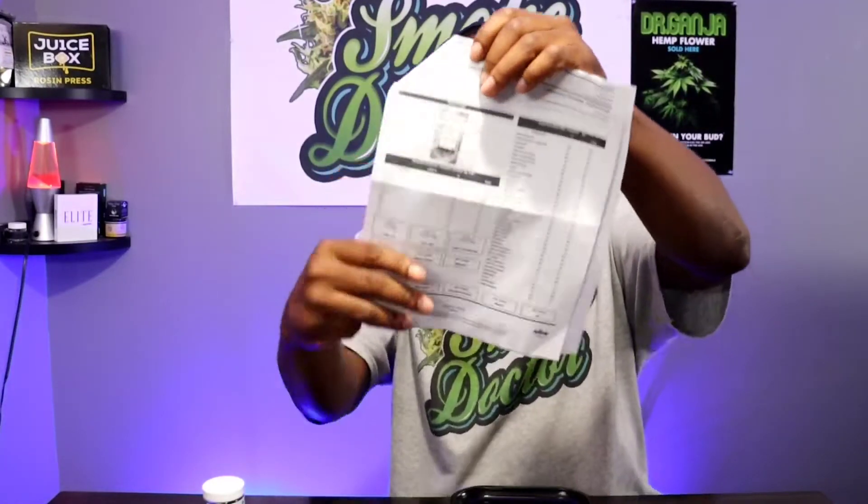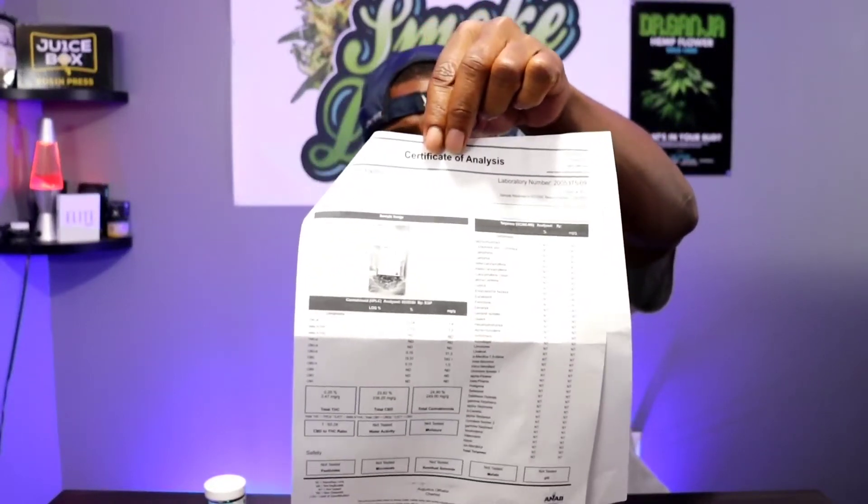There's a description of the flower telling you what it's good for — it helps with stress, depression, pain, and nausea. It also states that it will relax you and it's good to take in the evening. It says it helps bring out your creative side, and I'll be the judge of that. Then you have the certificate of analysis.